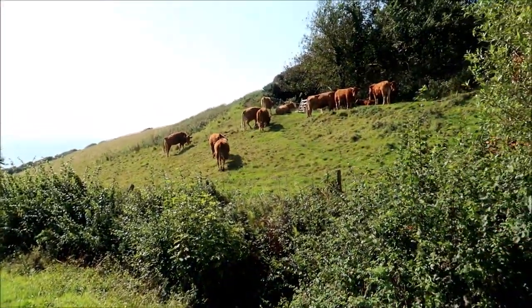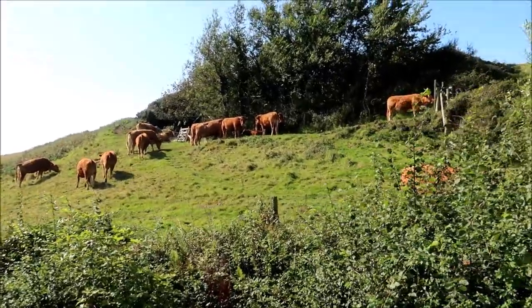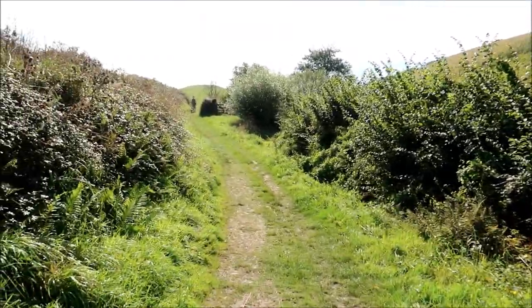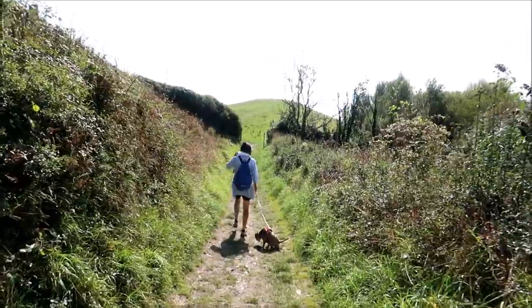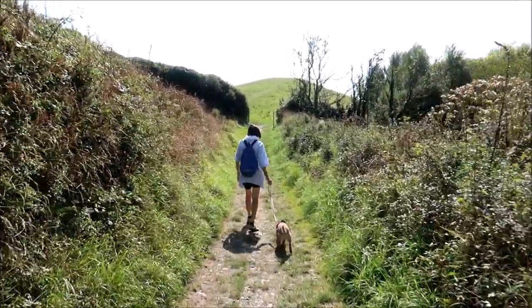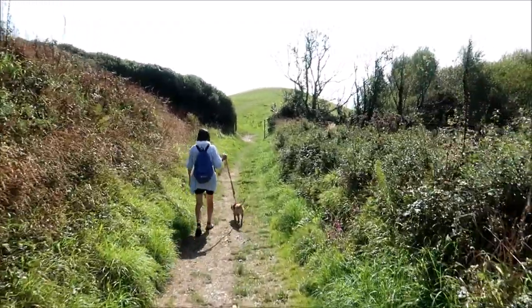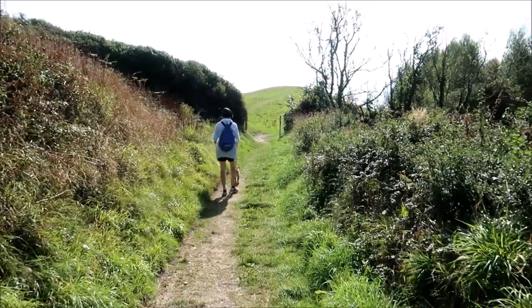There are some friendly cows up on the hill here. As you know from previous videos, Sophie gets very excited when she sees cows. Well, this is a beautiful morning again. We're definitely getting close to that coastal path now - just another 500 yards.